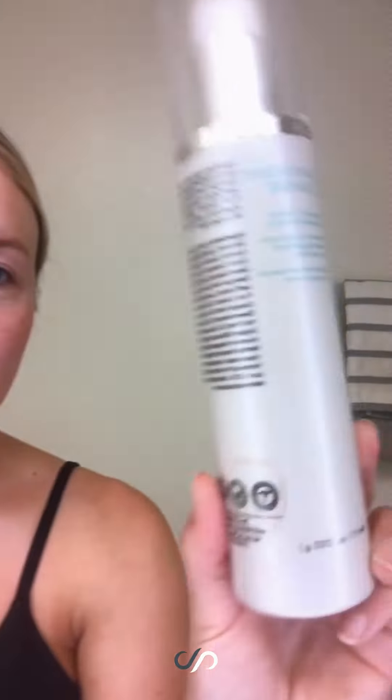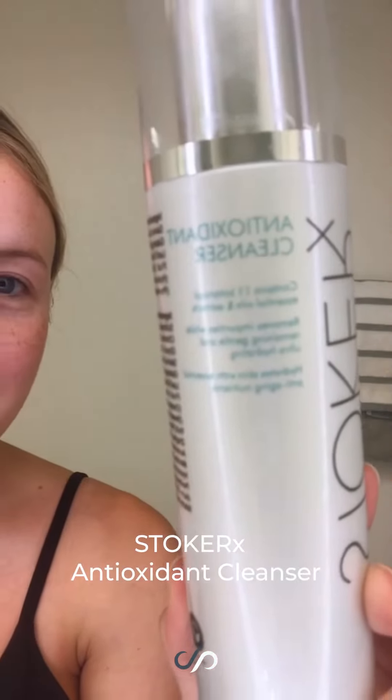First, I like to cleanse my face in the morning with the antioxidant cleanser. It has a lot of botanical essential oils and esterex in it, which helps with hydrating and anti-aging properties. I'm just going to take a little bit, put it on my hand — it's kind of a gel consistency — and then wet my face.